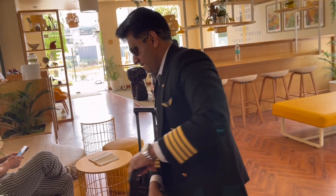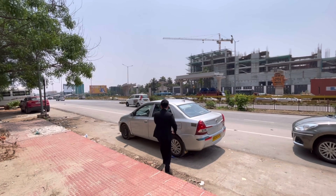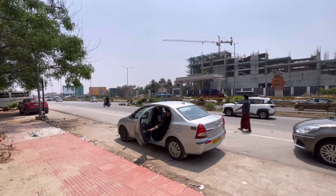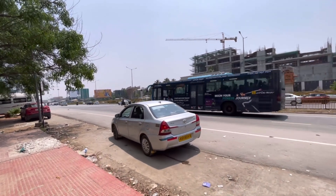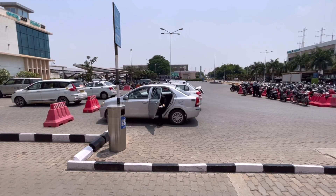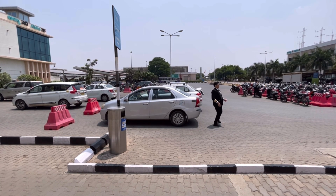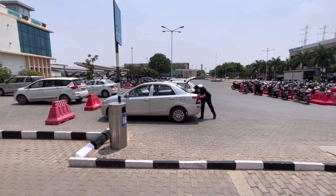I usually go for something light but filling — protein, fruits, and lots of hydration. Staying hydrated before a long flight is key because the cabin air is much drier than normal. Before I leave home, I go through my set of flight documents. A lot of people think pilots just show up and fly, but there's a lot of preparation involved. Let me break it down.